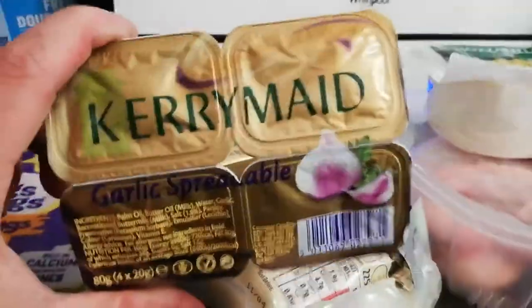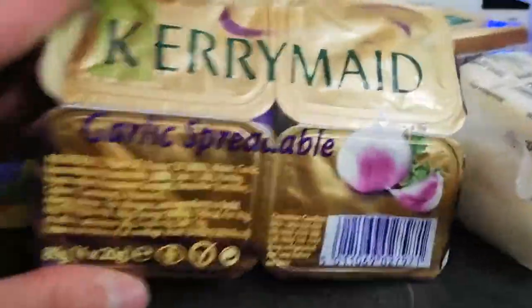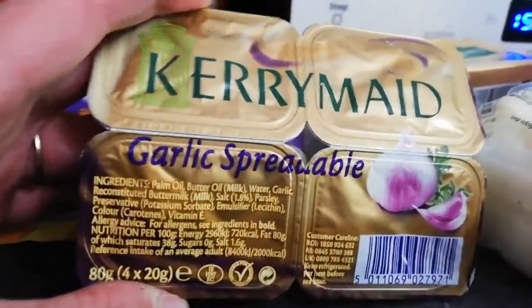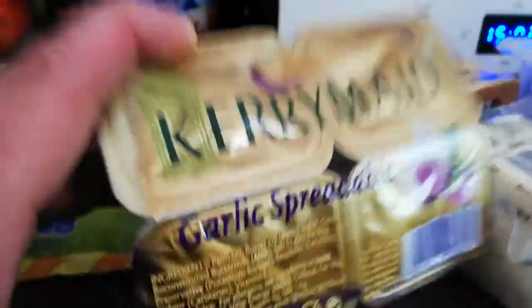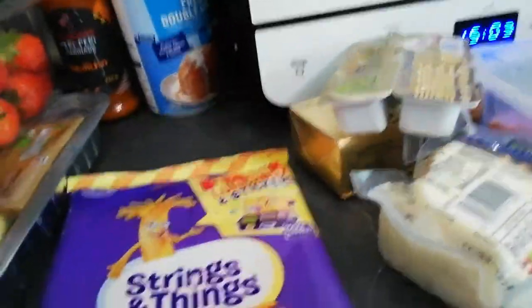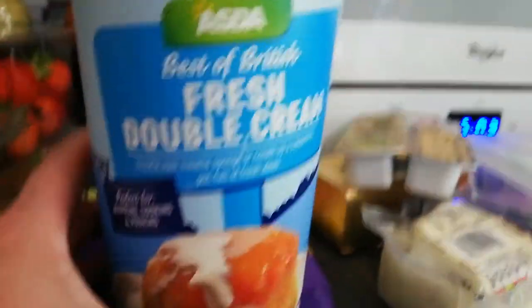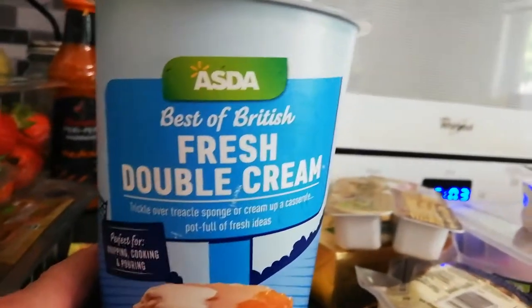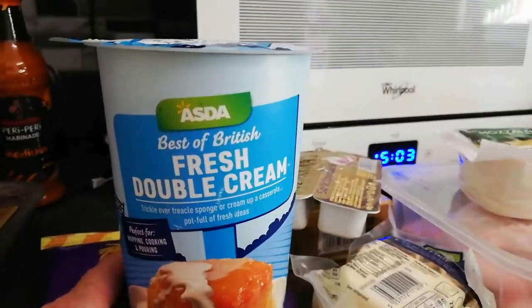I got this to try with my steak tonight - it's the Kerry made garlic spreadable butter. I thought that would be lovely just melted on my steak. The ingredients are basically butter, water and garlic - nothing nasty in it, zero sugars, so that's perfectly fine. I got cheese strings twisted, the eight pack. These are fantastic as a snack - a grab and go snack - at 0.5 grams of carbs per cheese string. And I got two big tubs of Asda double cream, which is the equivalent of heavy whipping cream in America. That's 1.6 grams of carbs per 100 grams, and I have that every day in my coffee.